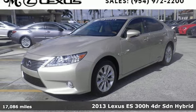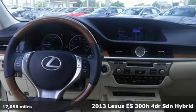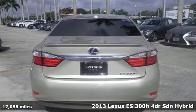Here's a 2013 Lexus ES300 Hybrid. Enjoy a stunning work of technology that will leave an indelible impression.